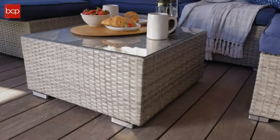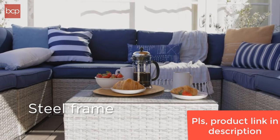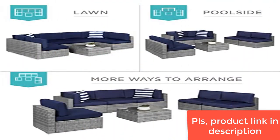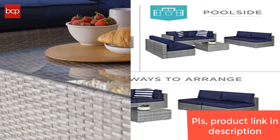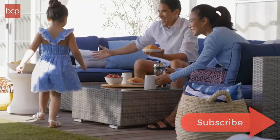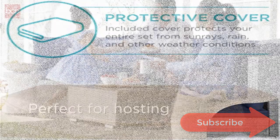Durable design: high-quality wicker is tightly woven around a sturdy, powder-coated steel frame, with 10 seat fastener clips already in place to keep the chairs tightly secured. Protective cover included, made with water-resistant coating, durable stitching, adjustable hem cords, and ergonomic padded handles, while reducing condensation and helping to prevent wind lifting.